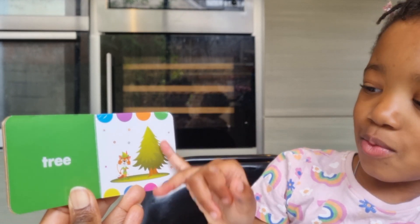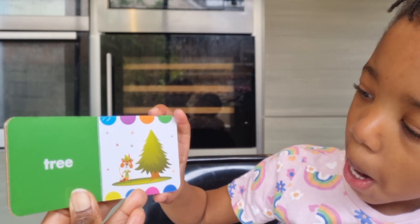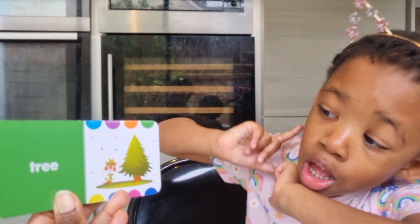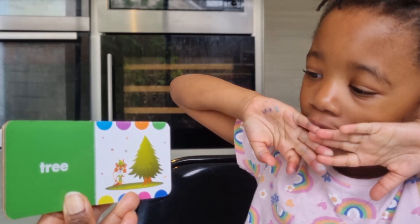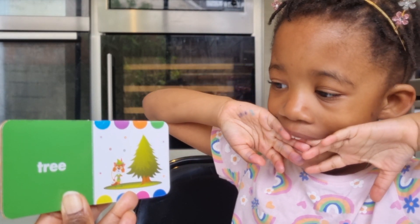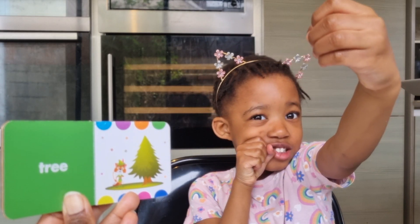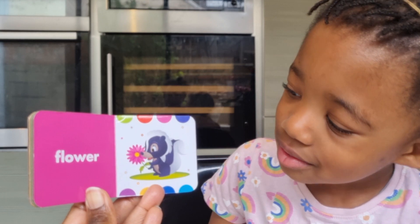Tree — can you see the tree? Yes! And where would you find a tree like this? In the forest! And who's that in the picture? A fox! I think he's dressed as Robin Hood, yes, with the bow and arrow. Good job!